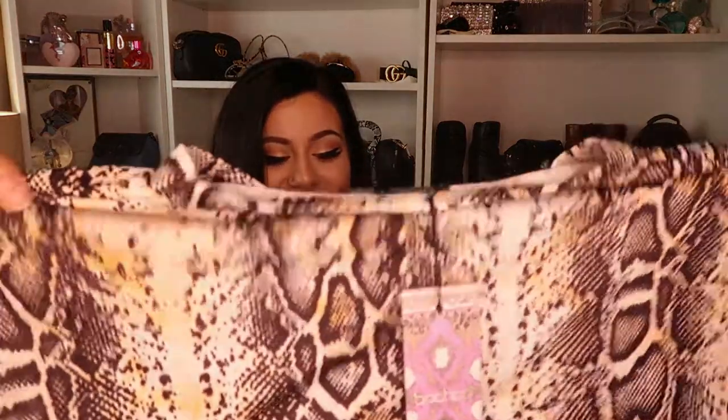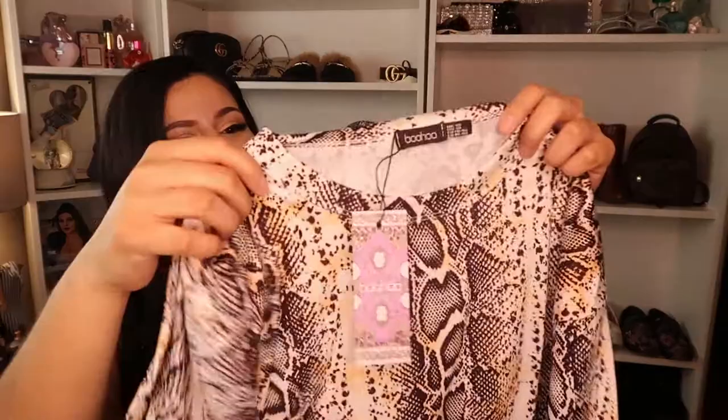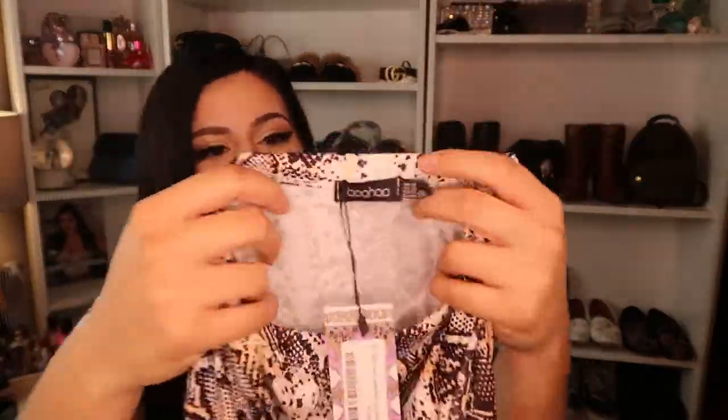This next item is called the Plus Print Oversized Shirt and I got it in a snake print in a US 14. It's still a pretty decent size. I love it — it's a t-shirt style, so cute. The material is very cool, like a stretchy t-shirt material. Not too thick but obviously not see-through. I love my animal print. Animal print and basics is just everything for me. I love solid colors and I love animal print — but classy, you know? It can match with a lot of things. I'm really excited to wear this, probably with some jeans.